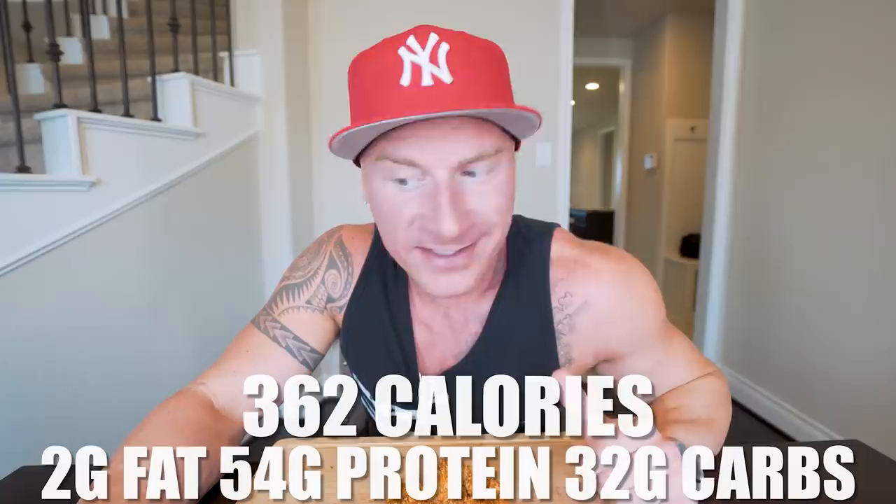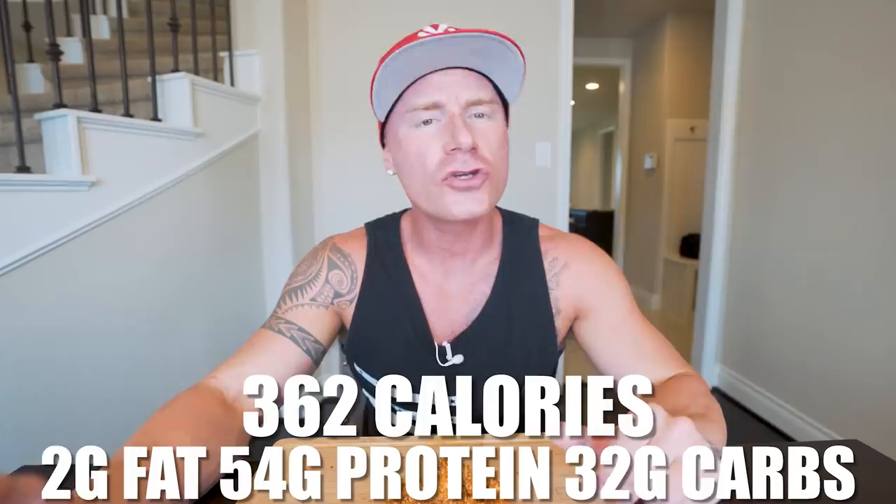This entire recipe, if you make it exactly how I did it, comes out to only 362 calories, 2 grams of fat, 54 grams of protein, 32 grams of carbs, and 2 grams of fiber — and keep in mind, that was 16 or 17 chicken nuggets. Compare that to a 10-piece spicy nugget from Wendy's: 470 calories, so over 100 more; 31 grams of fat, which is 29 grams more; and only 26 grams of protein. With this recipe, we doubled the protein. Less calories, less fat, more protein — that's what the anabolic lifestyle is all about. You make the better choices, you really can't lose.